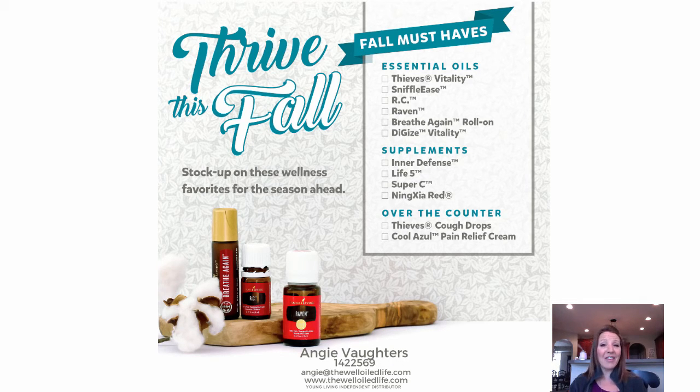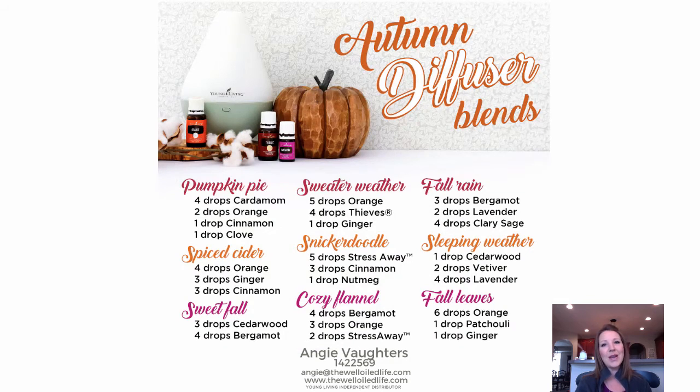Here are some great supplements to have on hand this time of year. Inner Defense and Life 9 are great for internal health. Super C is Young Living's Vitamin C. And we've talked about Ninja Red. Over the counter, we talked about Thieves Cough Drops and Cool Azul Pain Cream. This is a really good checklist if you don't know where to start on products to help keep you well this fall season.